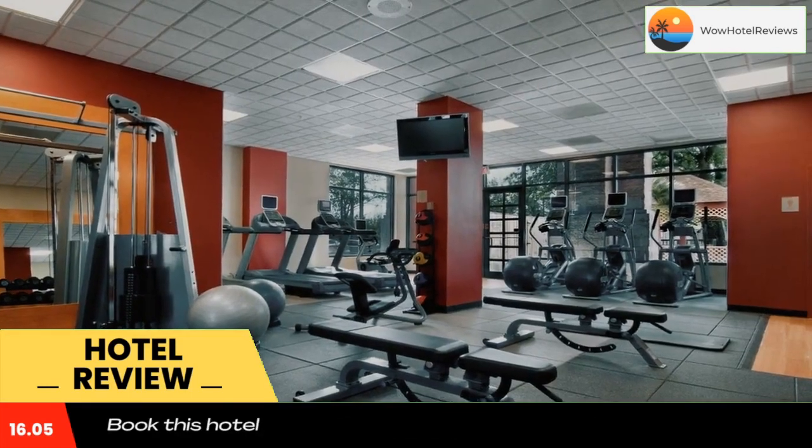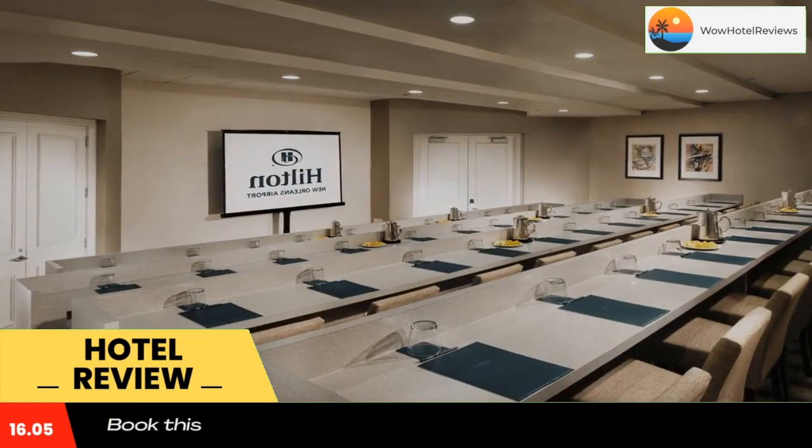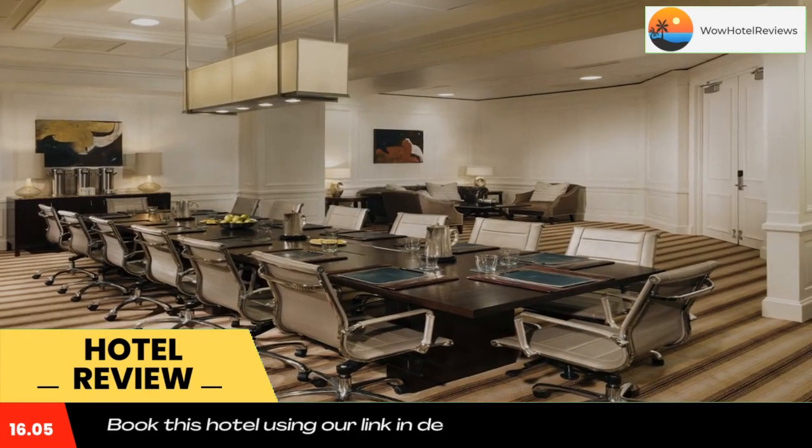At the end of the day, relax in one of the hotel's pools, watch a movie on in-room flat screen TVs, or listen to music on MP3 compatible radios. The sites and attractions of downtown New Orleans are only a short drive from the Hilton Hotel.